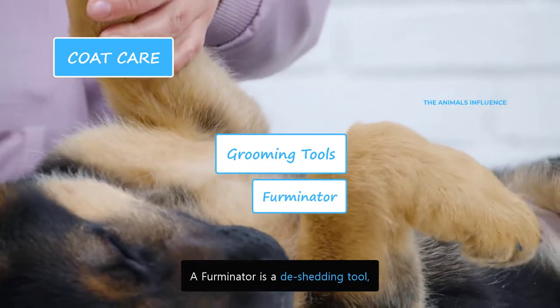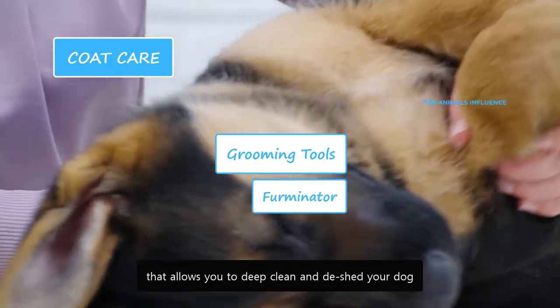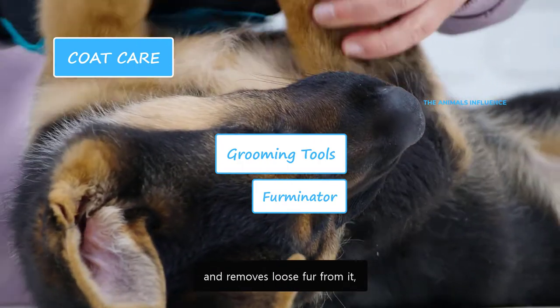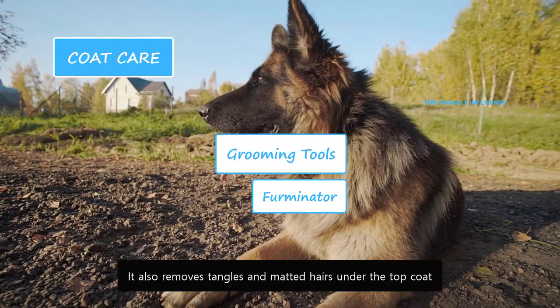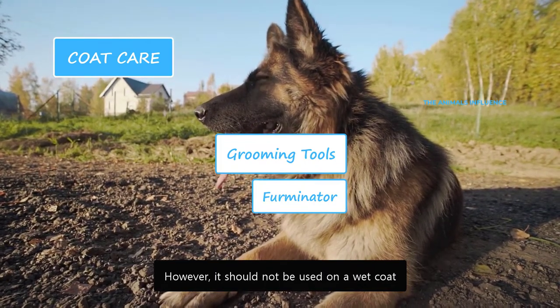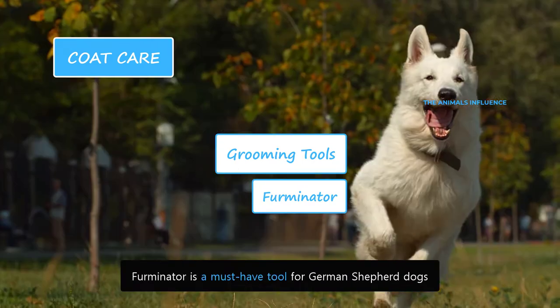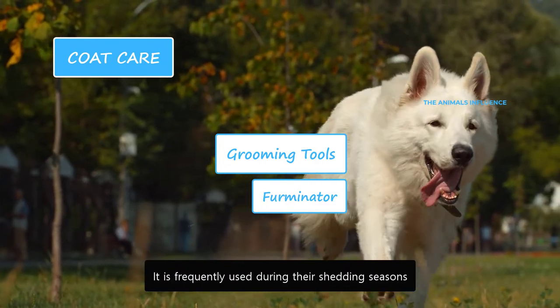A Furminator is a de-shedding tool that allows you to deep clean and de-shed your dog. It gently reaches the undercoat and removes loose fur from it, without harming the skin or outer coat. It also removes tangles and matted hairs under the top coat. However, it should not be used on a wet coat. Furminator is a must-have tool for German Shepherd dogs and is frequently used during their shedding seasons.